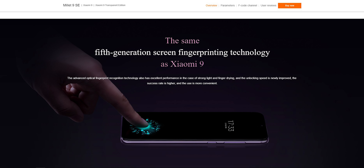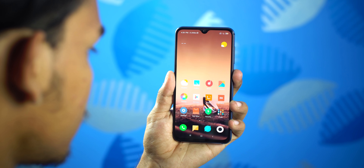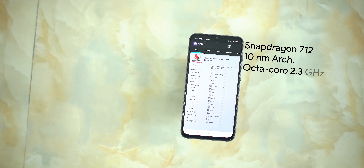The in-display fingerprint sensor is present. Compared to the S10's sensor, it can be a bit slow. However, face unlock in the Indian region is fast.